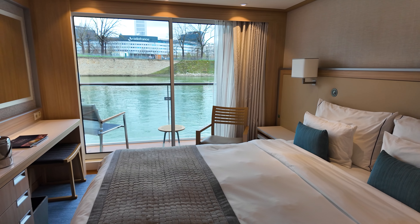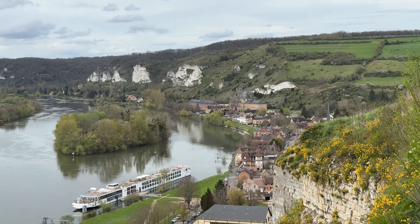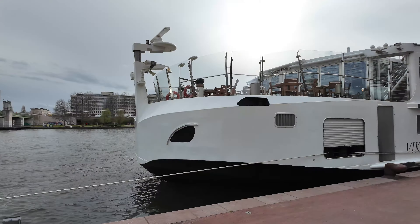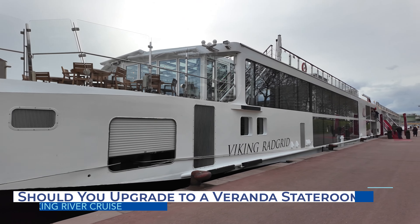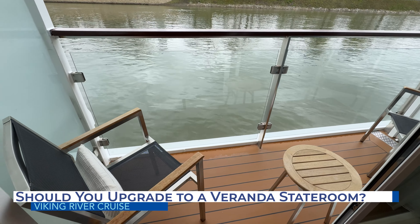If you are thinking of upgrading to a veranda stateroom on your next Viking River cruise, this video is for you. We just returned from an eight-day Sand River cruise on Viking Radgrid and share all the details with you about our stateroom to see if this stateroom category is right for your next trip.